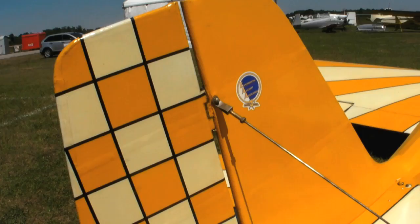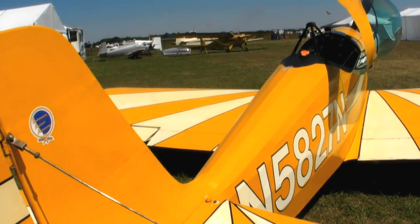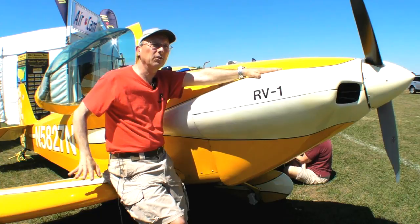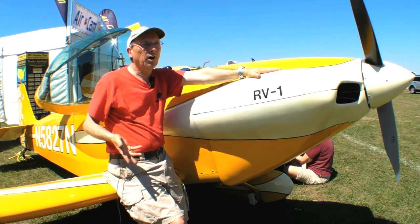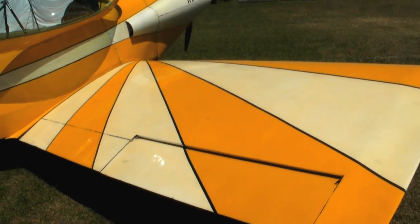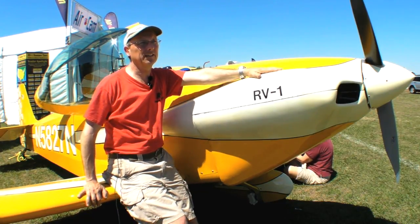This is a pretty significant airplane. In 1965, Dick Van Grunsven bought a Stitz Playboy, and it started out as a Stitz Playboy, but before he even flew it he changed the engine to a 125-horsepower engine, made the tail larger, and changed the contour of the fuselage a little to put in a bubble canopy. He flew it that way for a while, but it still had strut-braced wooden wings. After a while he decided he could do better, so he designed an all-aluminum cantilevered wing, which essentially became the wing for the RV-3.